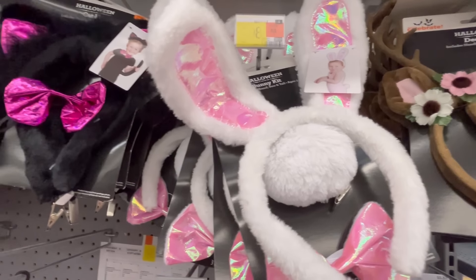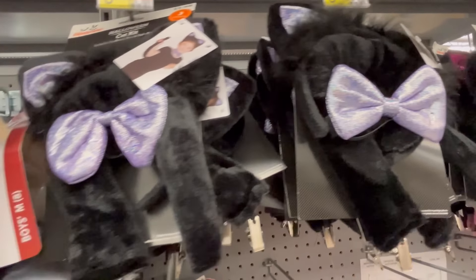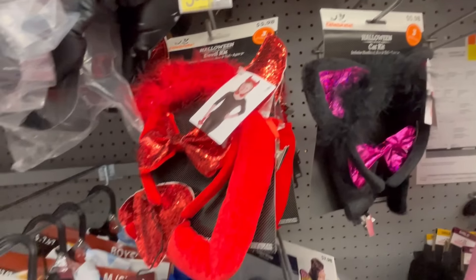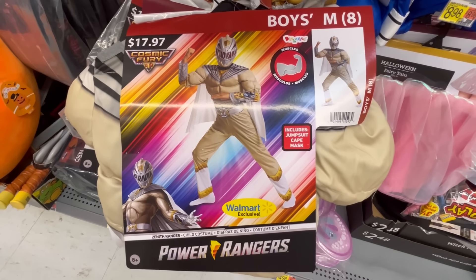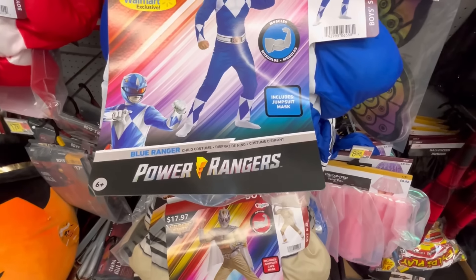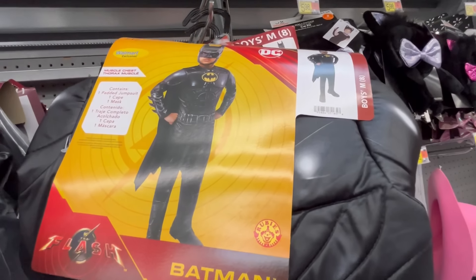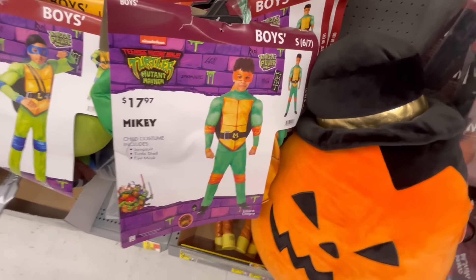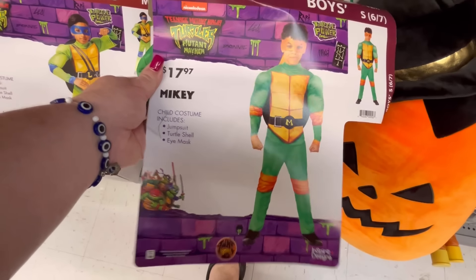I heard Spirit Halloween has been selling out — I would say they're selling out of the adult section, but I'm still seeing little kid stuff. Some little kitty cats if you just want a simple outfit. More Power Rangers — and now we're moving more into the boys section. Batman — but honestly, anybody can wear whatever they want. There goes that pumpkin again. Michelangelo!